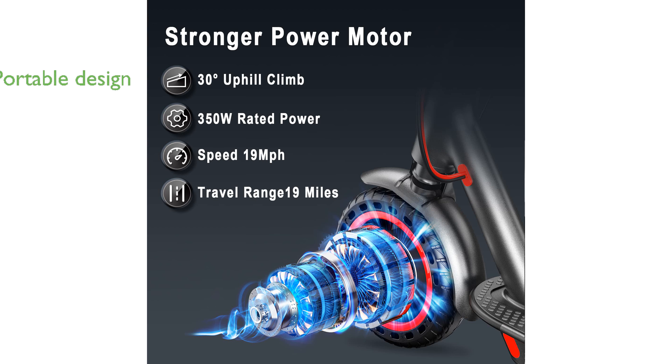The scooter's foldable design makes it highly portable and easy to store in compact spaces, ideal for travel and commuting.